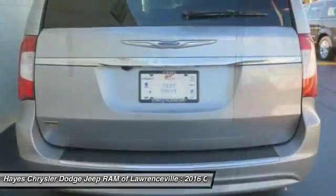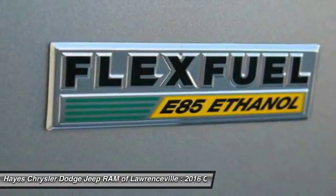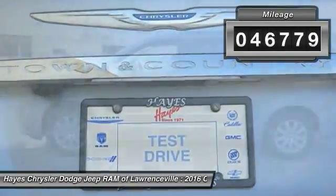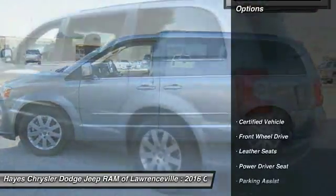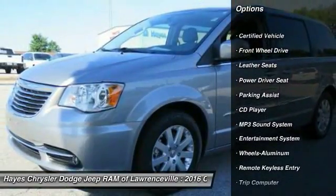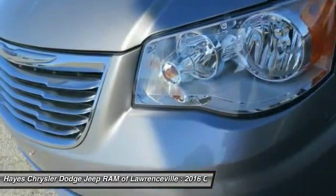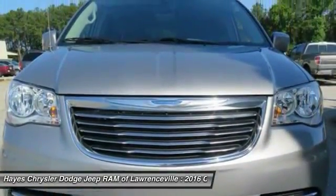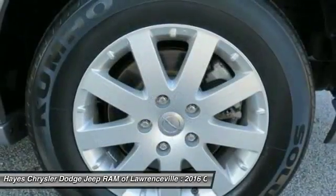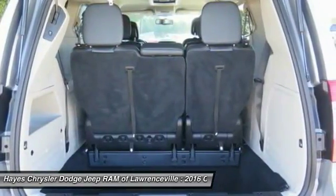Seat 7 comfortably and choose from Stow and Go seating or the innovative Swivel and Go seating. This vehicle has less than 50,000 miles. Here are some of this vehicle's great options: anti-lock braking system, traction control, quad seating, air conditioning, HomeLink garage door opener, power steering, cruise control, aluminum wheels, climate control, and automatic rear defrost.